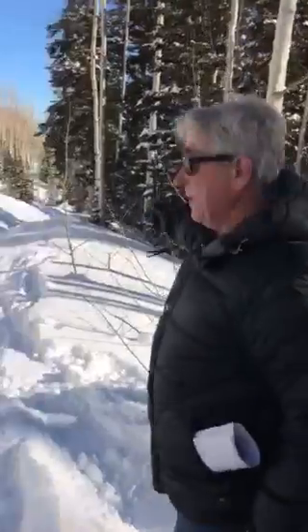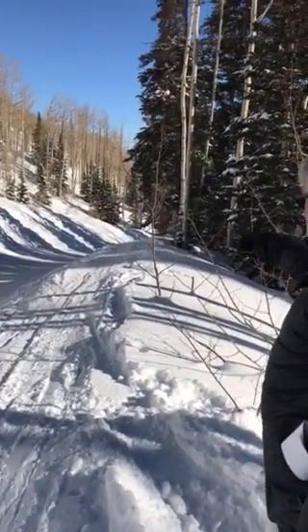They're suggesting ski access out there because we are dropping — you can see the pitch.